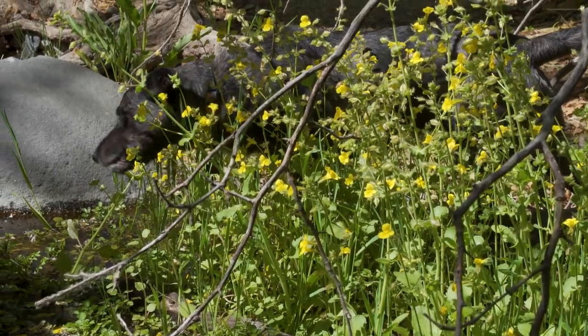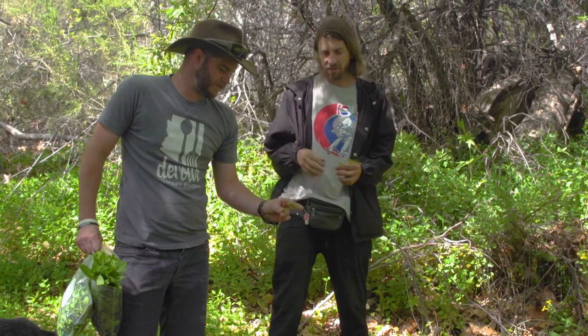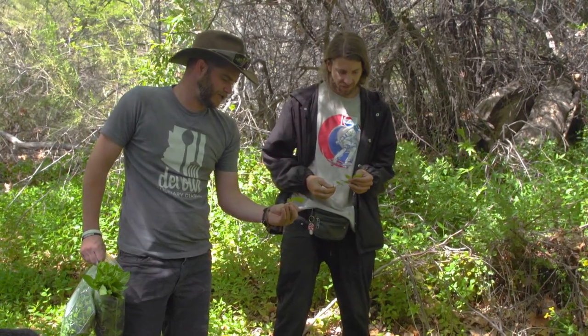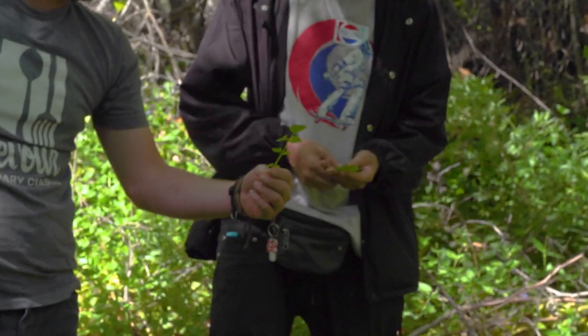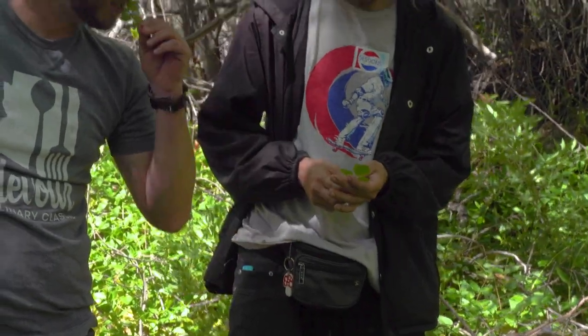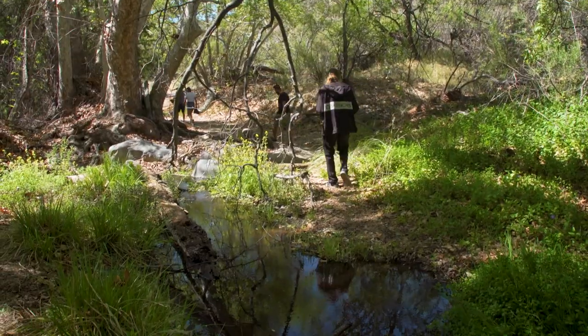I can usually tell what watercress is because it's got this long stem. The leaves are right next to each other. You've always got that one on the top and it looks like arugula with a broad leaf. I haven't had breakfast either. All right, to the next spot.